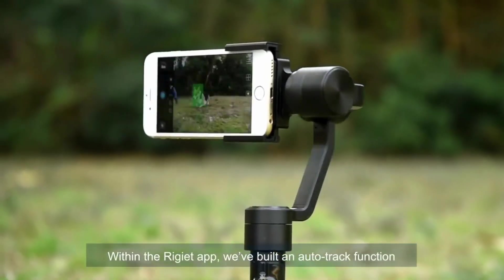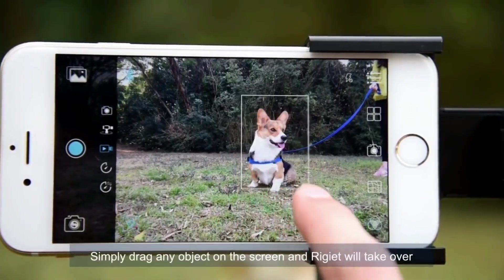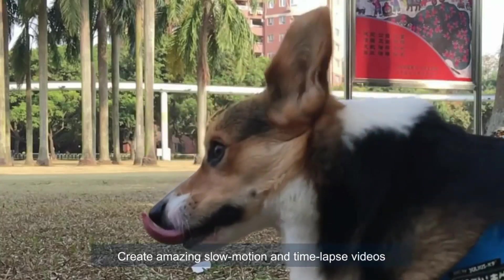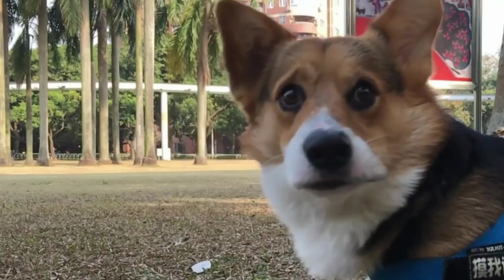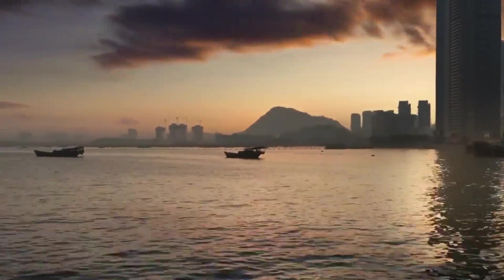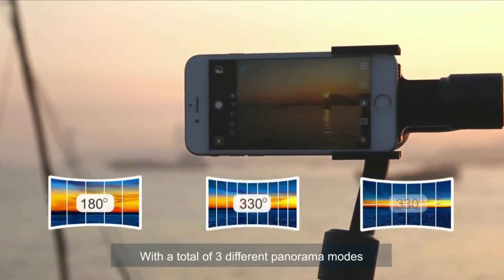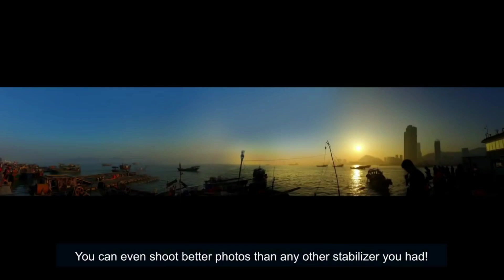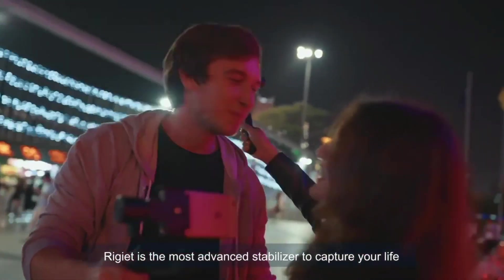Within the Regiette app, we've built an auto-track function. Simply drag any object on the screen and Regiette will take over. Create amazing slow motion and time-lapse videos. Shoot amazing panorama photos with Regiette — with a total of three different panorama modes, you can shoot better photos than any other stabilizer. Regiette is the most advanced stabilizer to capture your life.